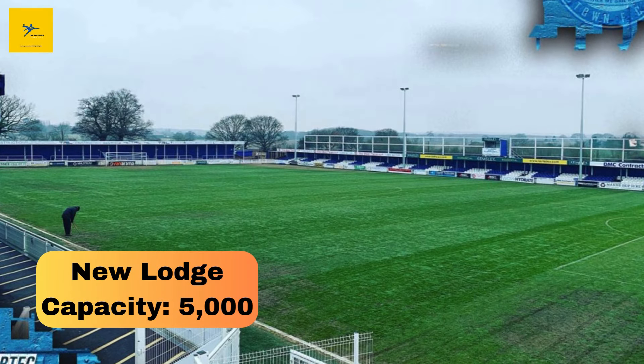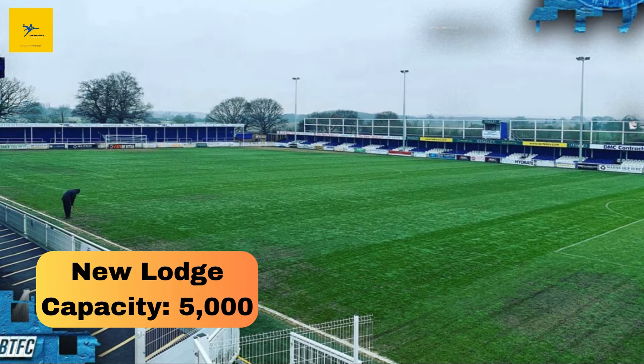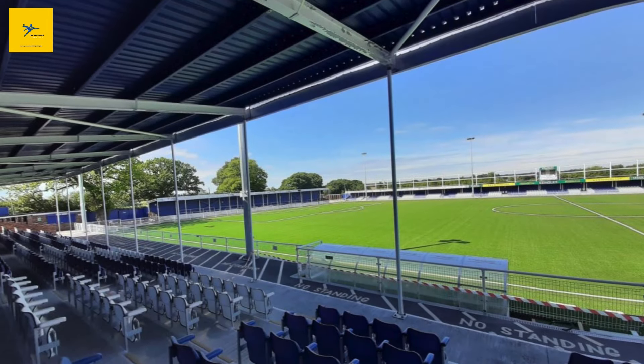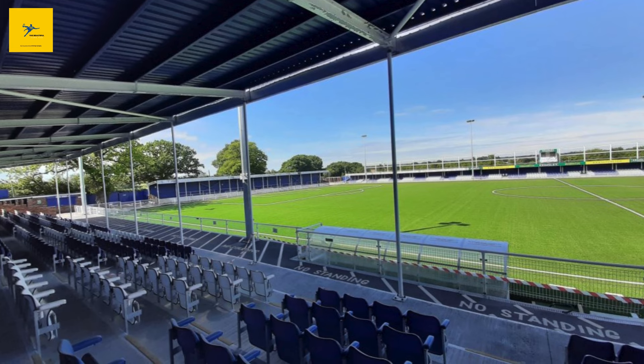Number 14: New Lodge. New Lodge in Billericay holds 5,000 fans and is home to Billericay Town FC. This stadium gained attention after significant investment in the squad and facilities in recent years. It's a well-maintained ground with modern features, including new seating and upgraded floodlights. New Lodge represents the ambitions of Billericay Town, which has its sights set on climbing the football pyramid.